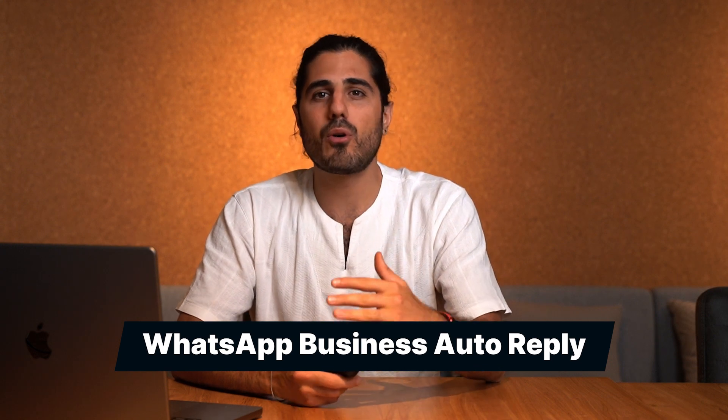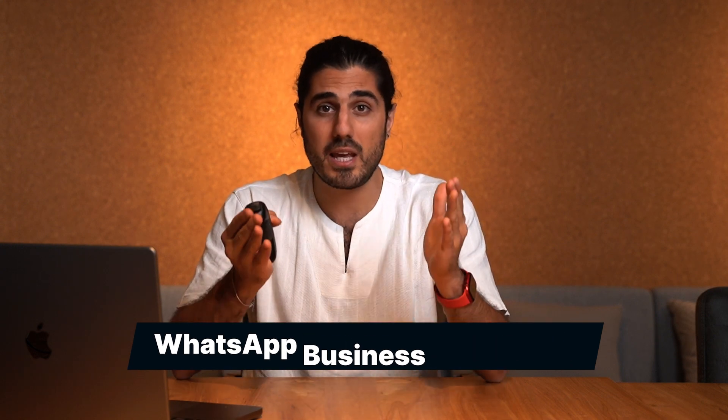In this video, we will explore how these auto-reply messages can save you time and keep your customers engaged. We even have some ready-to-use samples waiting for you in the description below. So, let's dive right in.